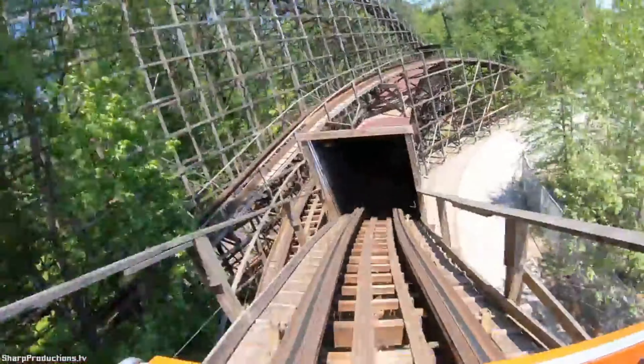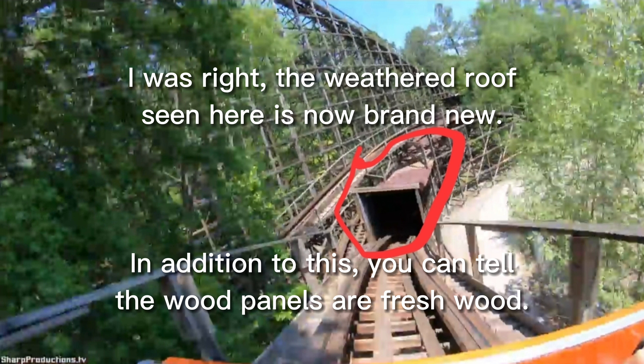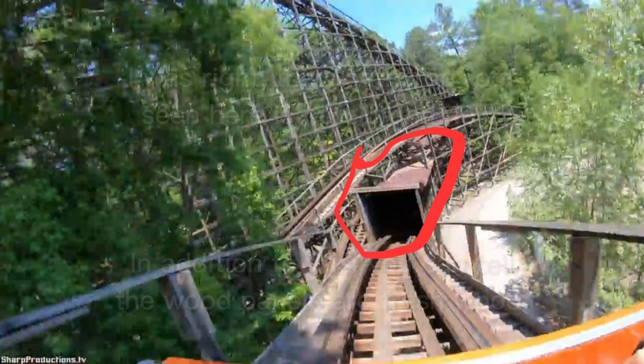Going into the tunnel and leaving it as well, you get thrown upwards from airtime. Speaking of the tunnel, I'm guessing it's been rebuilt, but I'm probably not right. Wood particles and dust were flying in my face the whole time, but in reality that's a small price to pay, and it wasn't even that bad.